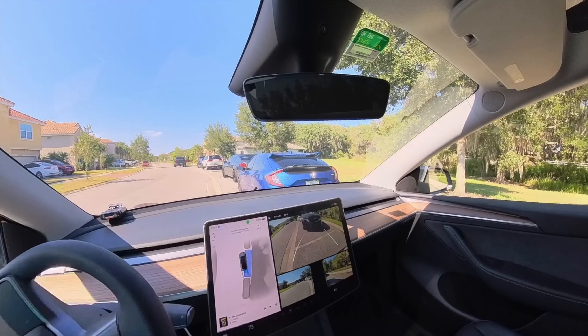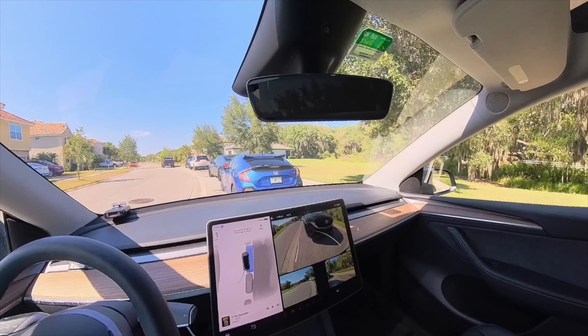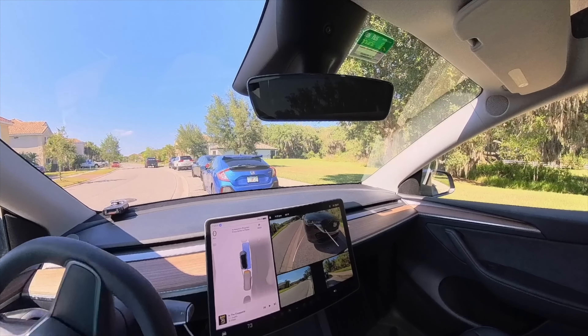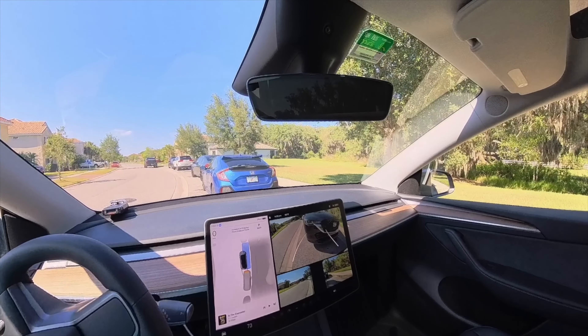And this is our third pass, moving in a few inches each time to work our way over towards the curb. It doesn't really look like it has much of a plan here, other than just to creep a little bit at a time.